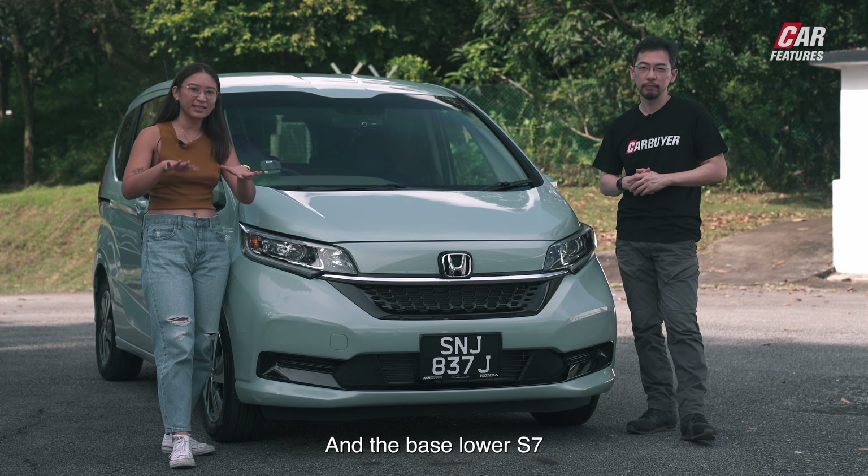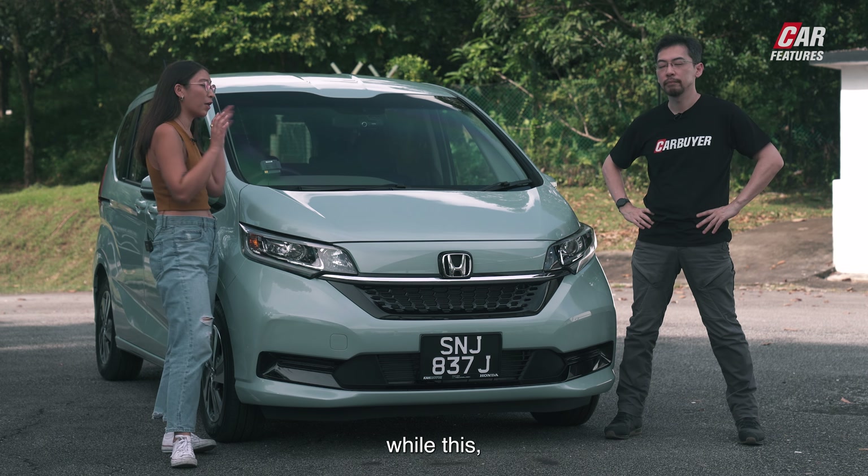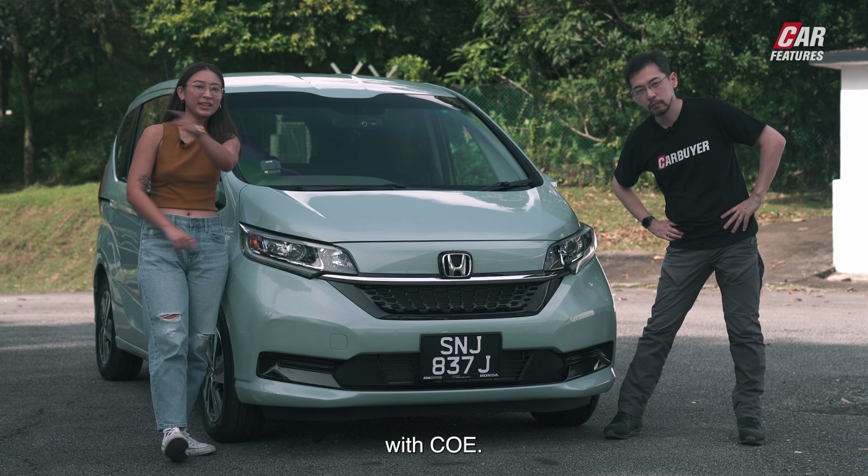The base lower S7 comes in at $149,999 with COE, while this — the E7 — is $154,999 with COE.